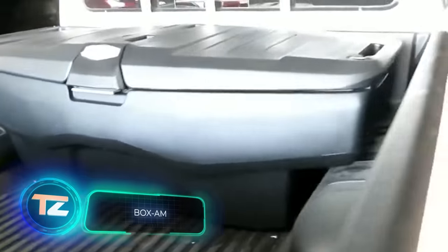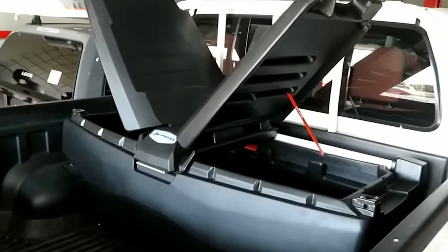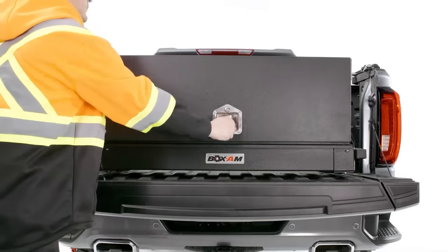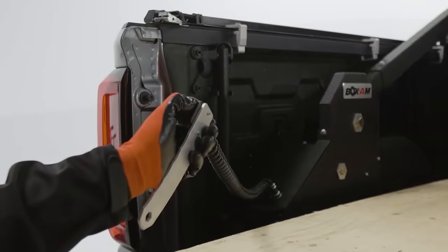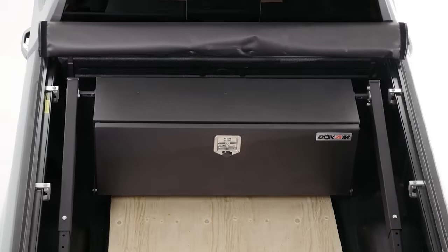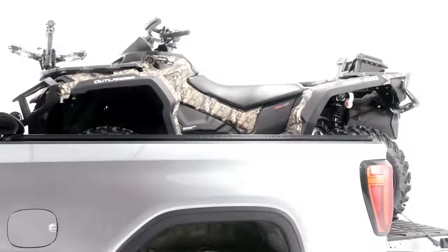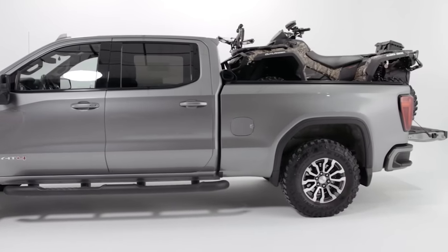There are numerous pickup truck containers on the market, but most are quite difficult to access, which isn't very convenient. So why not create containers that come to the owners? That's exactly what the creators of the BOXAM system did. They've found success and highlight their innovative design and upcoming patents. The system can be installed by just one person and can handle a maximum load of 122 kilograms. The containers are waterproof and move from one end of the platform to the other in 12 seconds. If you need to transport something like a quad, BOXAM partially disassembles.